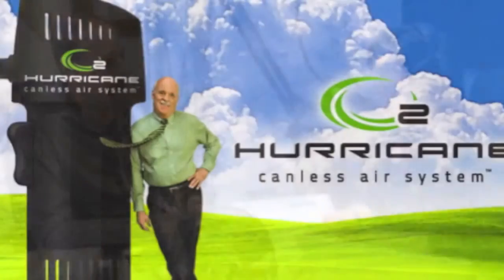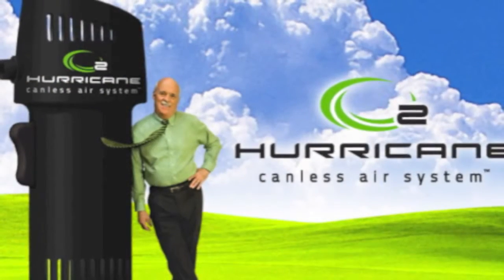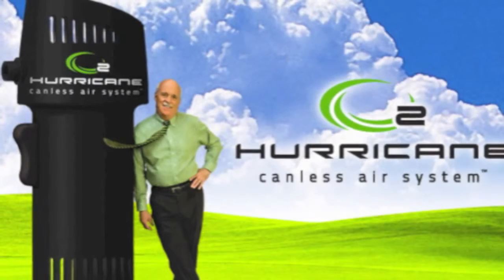It's called the O2 Hurricane. It's a canless air system. And we have the CEO, John Scherer, on the line. John, welcome to the Experience Pros Radio Show.